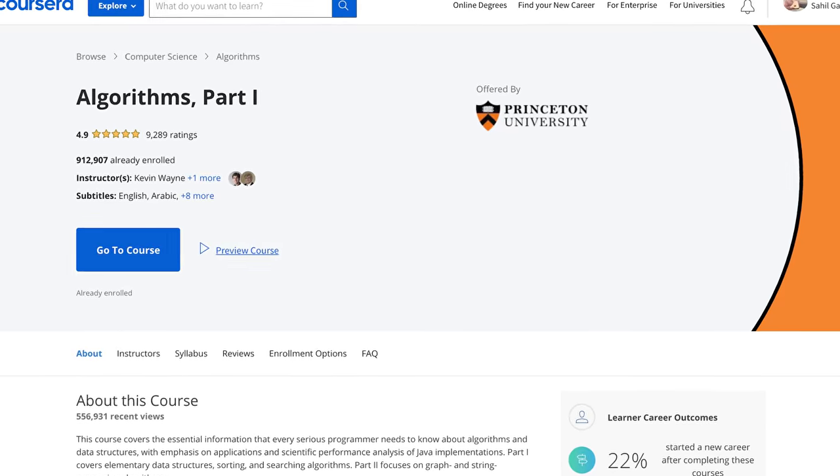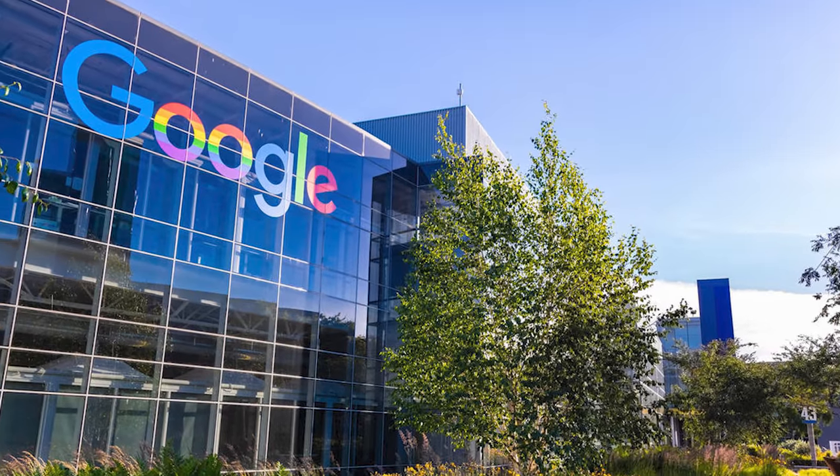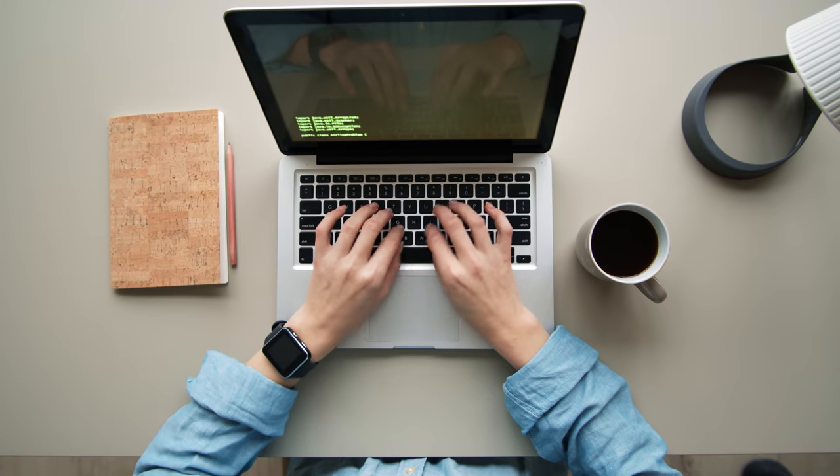If you're doing 6 courses on Coursera, 10 courses on Udemy, and countless other tutorials on YouTube, I finally got into Google as a software engineer. Not only that, I received job offers from Facebook, Amazon, and Uber. I did all this without a computer science degree. Today, I want to share my journey with you.